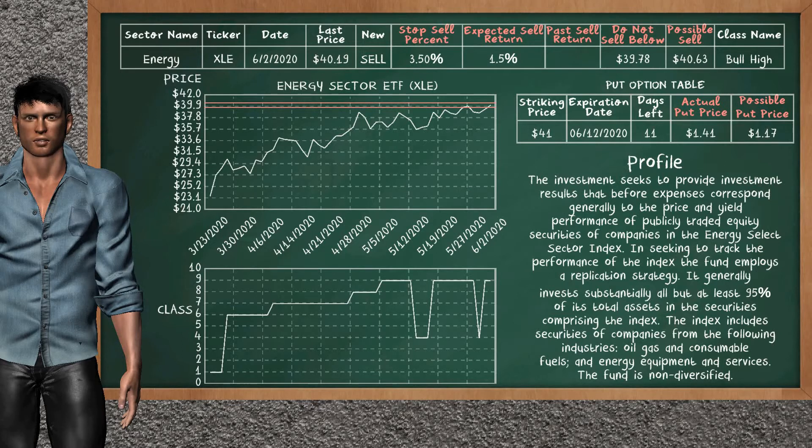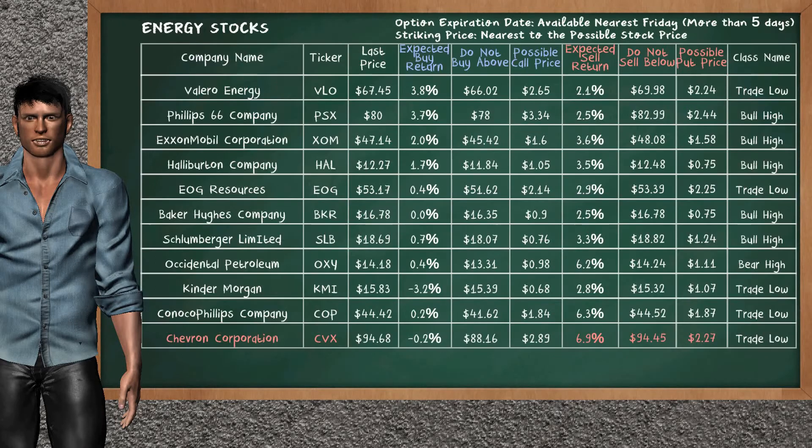Energy sector ETF is a strong sell suggestion. It is on a bull high class. In the past, our analysis shows that it has given an average sell return. You may expect now a sell return of 1.5%. We suggest to sell it at a minimum price of $39.78, but we expect a possible sell price of $40.63. In addition, we suggest to stop selling energy sector ETF if it is over 3.50% of your stock price trade. On the put option table, energy sector ETF has a striking price at $41. The actual put price is at $1.40.